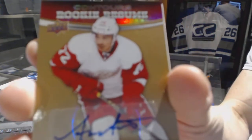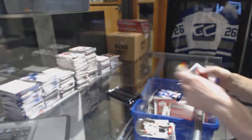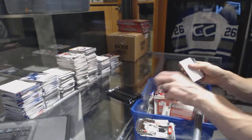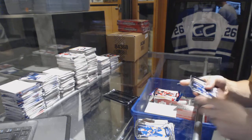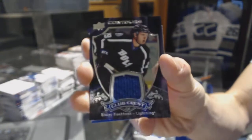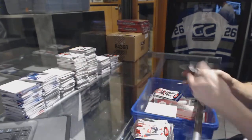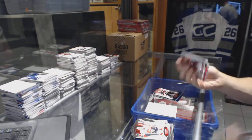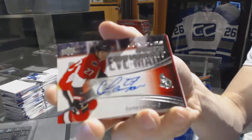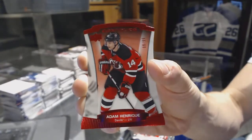Rookie resume autographed for the Detroit Red Wings, Andres Athanasiu. And a blue parallel numbered to 499 for the New Jersey Devils, Mike Camilleri. Club crest jersey for the Tampa Bay Lightning, Slater Cuckoo. And a blue parallel numbered to 499 for the Ottawa Senators, Eric Carlson. And we've got a youth movement autographed numbered to 399 for the Ottawa Senators, Curtis Lazar. And a red parallel numbered to 499 for the New Jersey Devils, Adam Henrique.